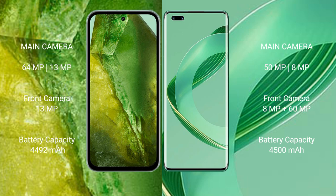The Google Pixel 8a has a 4492mAh battery with 100-watt fast charging support. The Huawei Nova 11 Pro has a 4500mAh battery with 100-watt fast charging support.